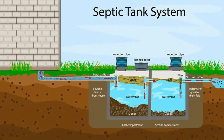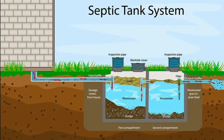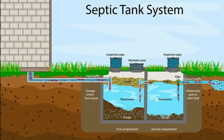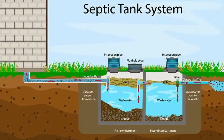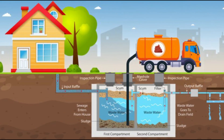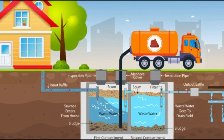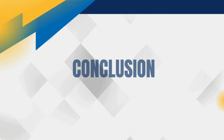If you have a septic system, the waste goes into an underground tank where solids settle to the bottom and liquids flow into a drain field. Bacteria in the tank help break down the solids, and the liquid is naturally filtered through the soil. Regular maintenance is crucial for septic systems to prevent backups and ensure proper functioning.